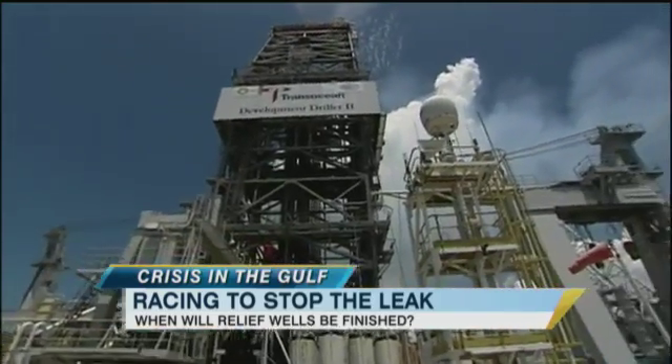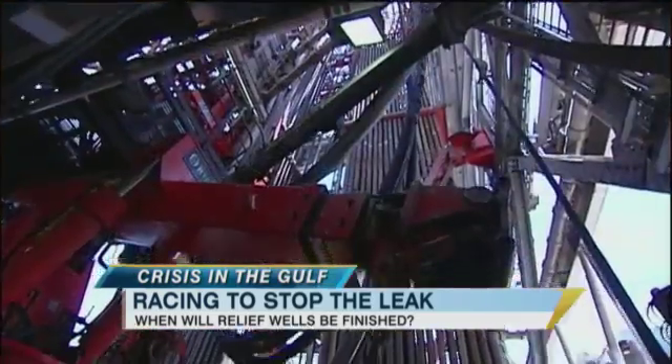Thanks to a relief well, our Jeffrey Kaufman had a rare chance to go out and visit the rig drilling that well, and joins us with the latest from New Orleans. Jeffrey, good morning. Hey Bill, good morning.